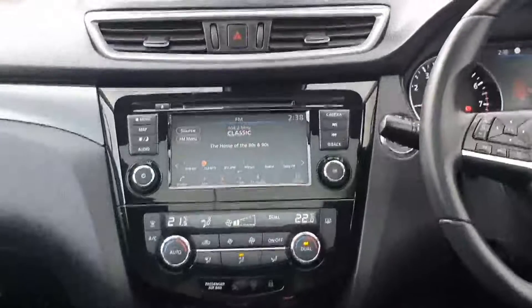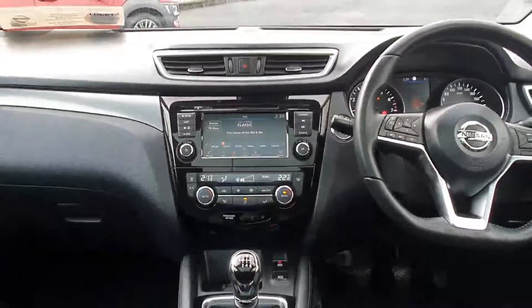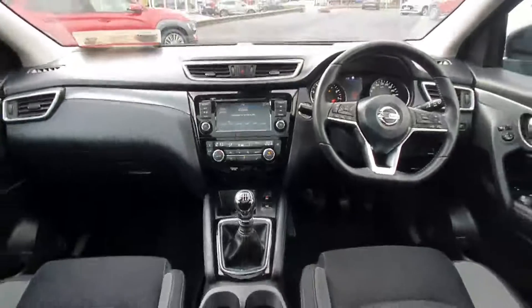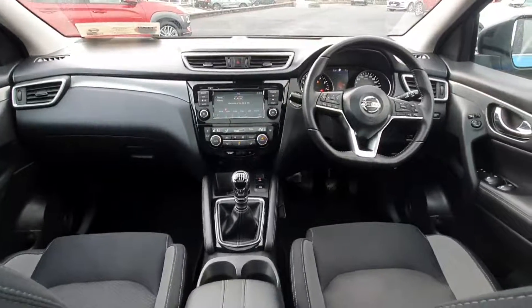The touchscreen here of course has your sat nav and also has your 360 camera, which means there are actually four cameras on this Qashqai SV Premium, and of course dual climate control. As you can see, there is plenty of spec and gadgets that come with this car, and it has a very modern sleek design as well.